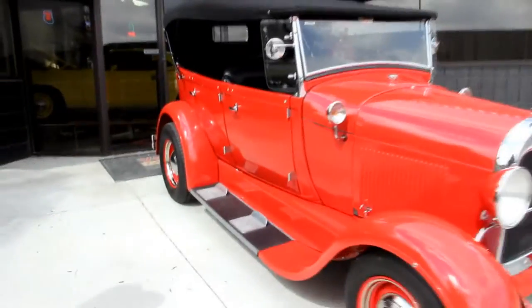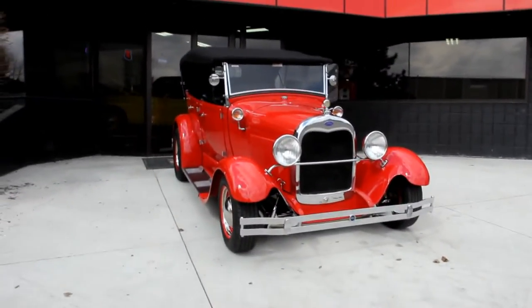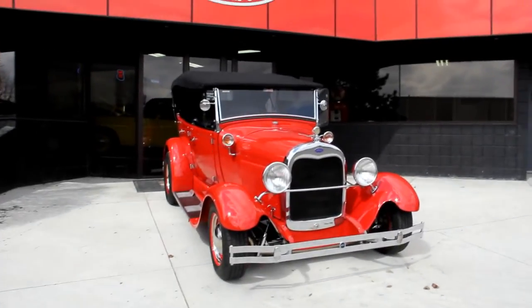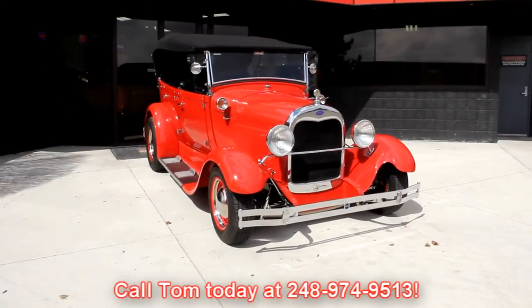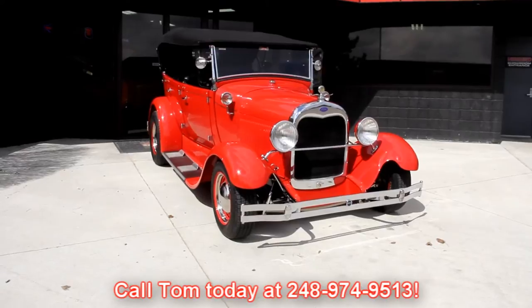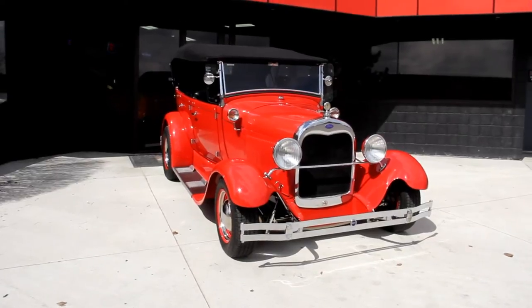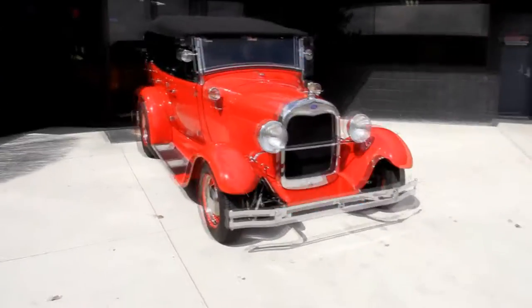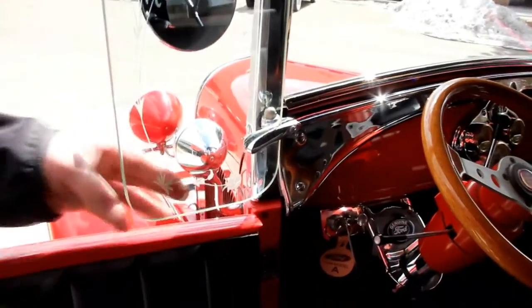At Vanguard Motor Sales, we're not consignment dealers. We take the time to check them out before we buy them, and then when we get them back to our shop we check them out even further. We've got a bunch of mechanics checking them out from top to bottom. That way when you call Tom at 248-974-9513, he can answer any question you have about the car. If you want an additional or close-up picture of something, just call Tom and we'll get it right out to you. Let's check out the interior — beautiful upholstery, gorgeous chrome work, and these vent windows are cool with some rose etching on them.